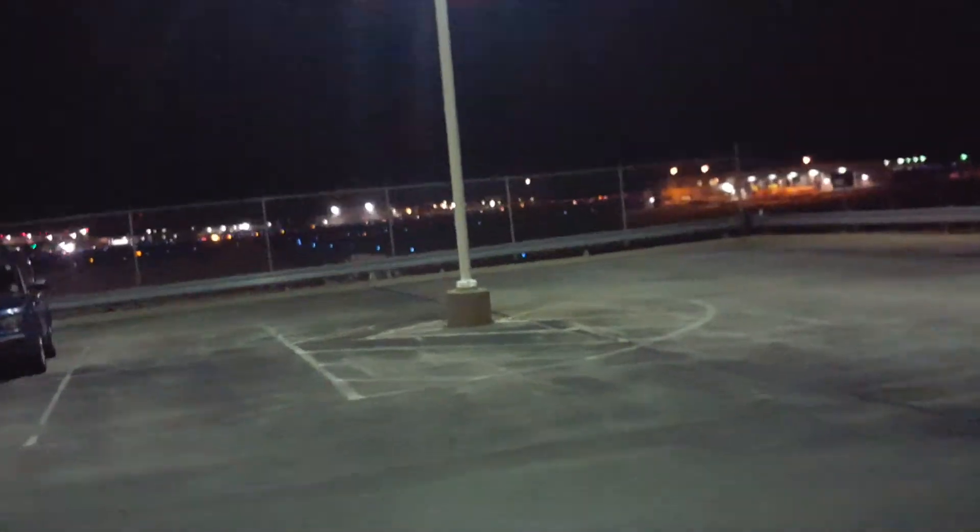I thought I heard something kick on — that's what I heard kicking on. We have an American taxiing out for some reason. I don't think it's taking off though. Allegiant to Destin Fort Walton Beach Airport — SGF to VPS.